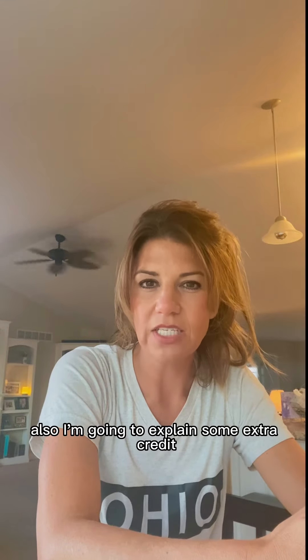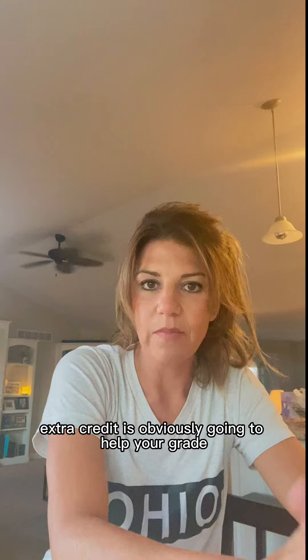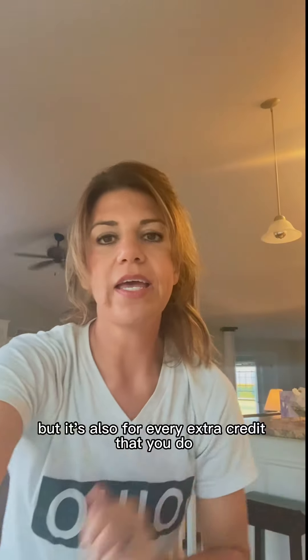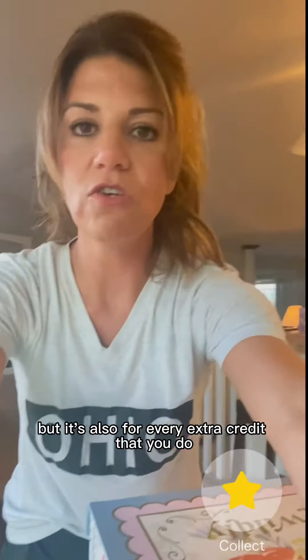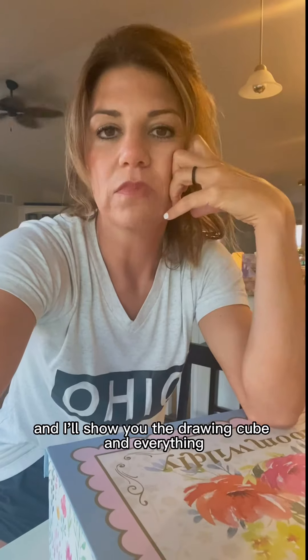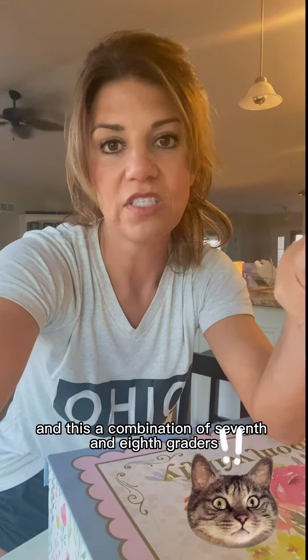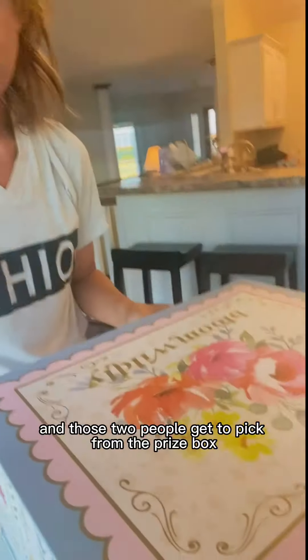I'm also going to explain some extra credit opportunities. Extra credit is obviously going to help your grade, but also for every extra credit that you do, you're going to be entered into a monthly drawing. You'll get a ticket and be in the monthly drawing. I will draw two tickets — a combination of 7th and 8th graders — at the end of the month, and those two people get to pick from the prize box.